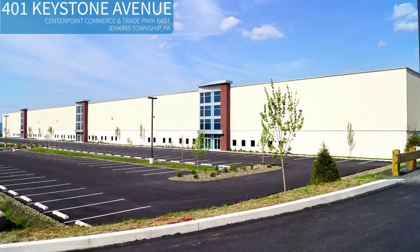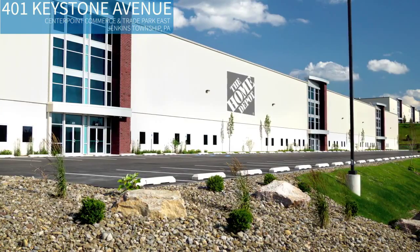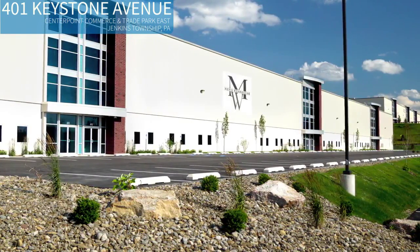CenterPoint is home to close to 40 Mericle clients and tenants like Neiman Marcus, The Home Depot, J.P. Bowden, Lowe's, Benco Dental, and Men's Wearhouse.